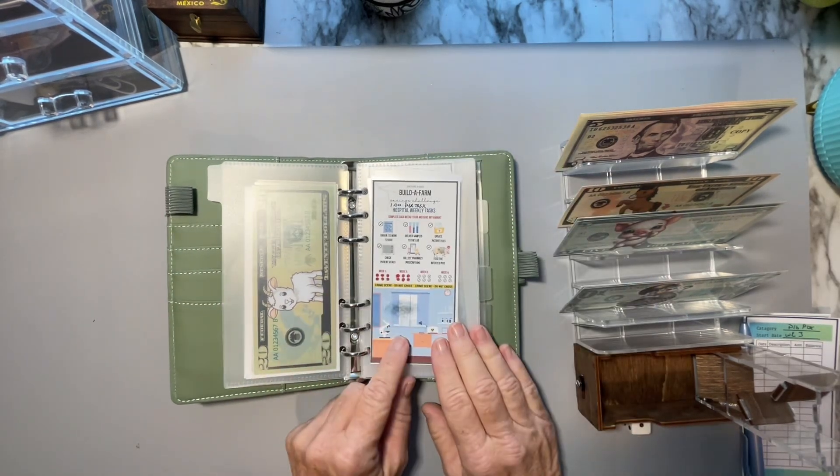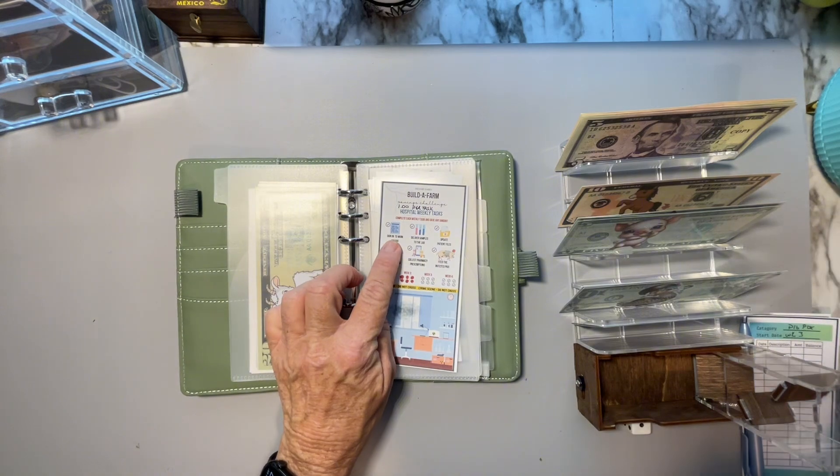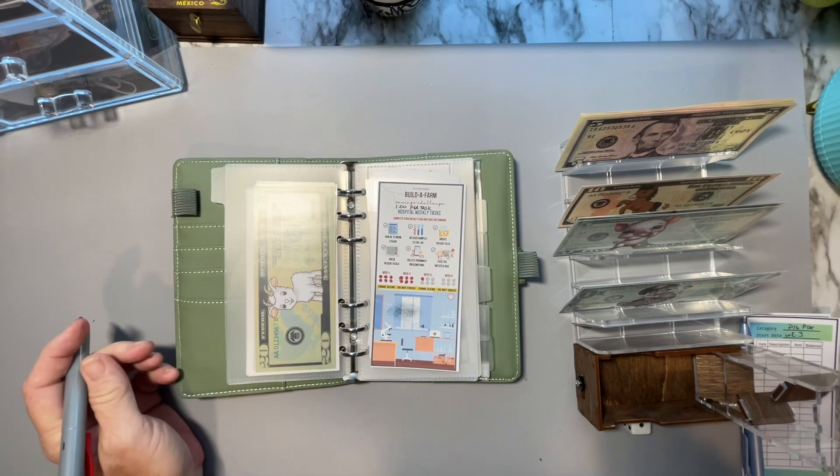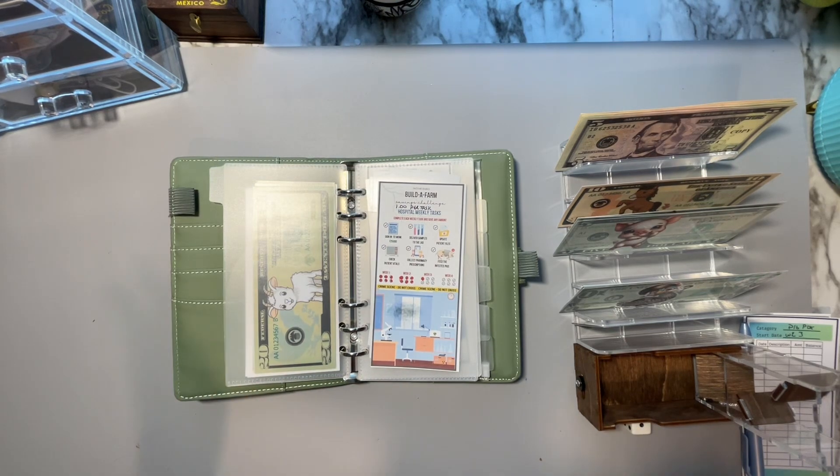I'm going to complete my tasks. Sign into work — that is what I just did. I went ahead and paid for my way to get back and forth to work and I paid my rent.